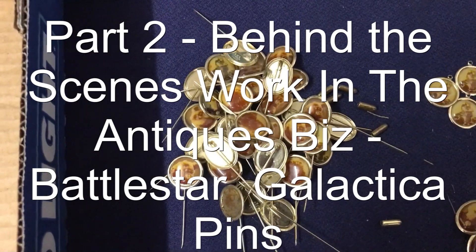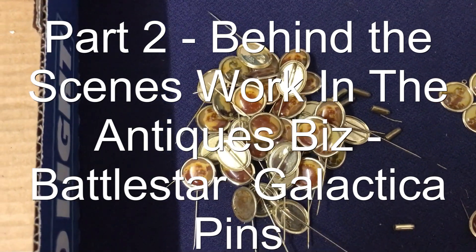So I'm back to sorting all the Battlestar Galactica pins. I finished off the roughly 1,500 — as you can see, the tray is empty — and this is what's happening.